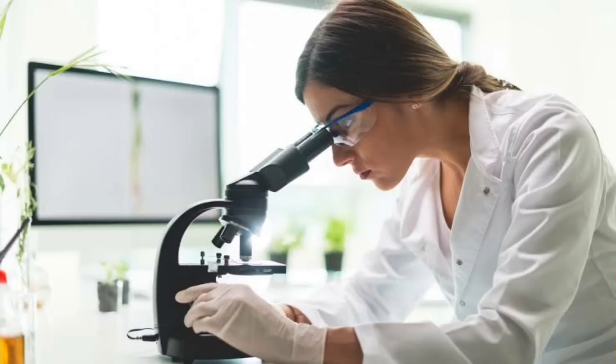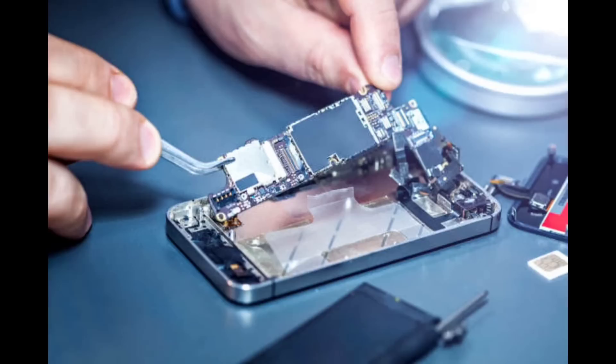It is absolutely necessary that the hardware put in place by the electronics team is compatible for the smooth functioning of the operating system. This is checked by many experts in their own areas for the system to be working according to expectations.